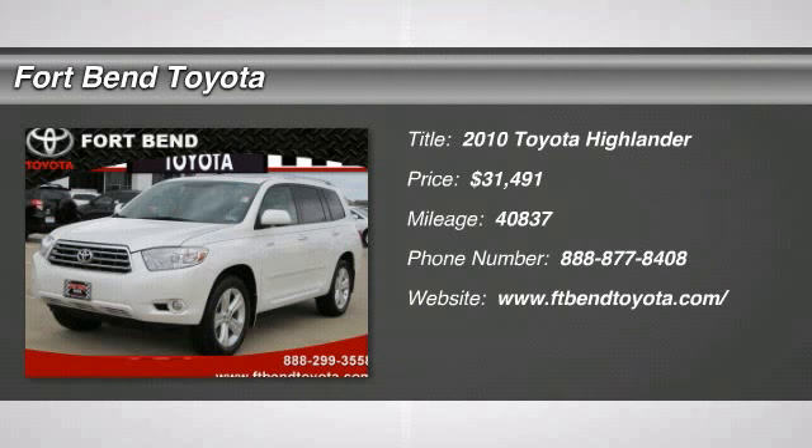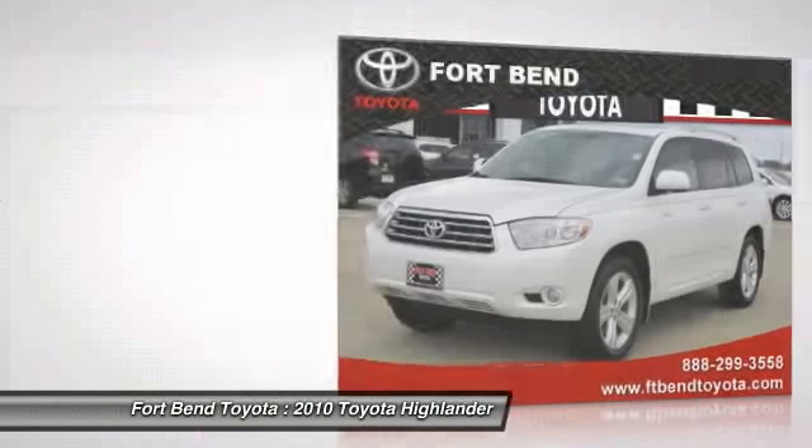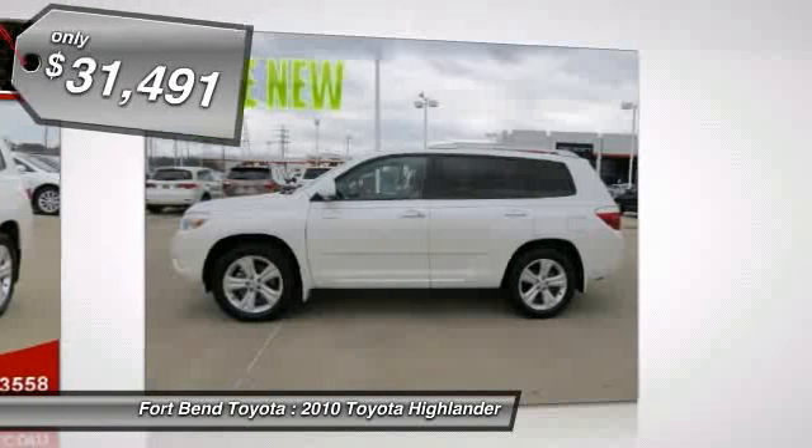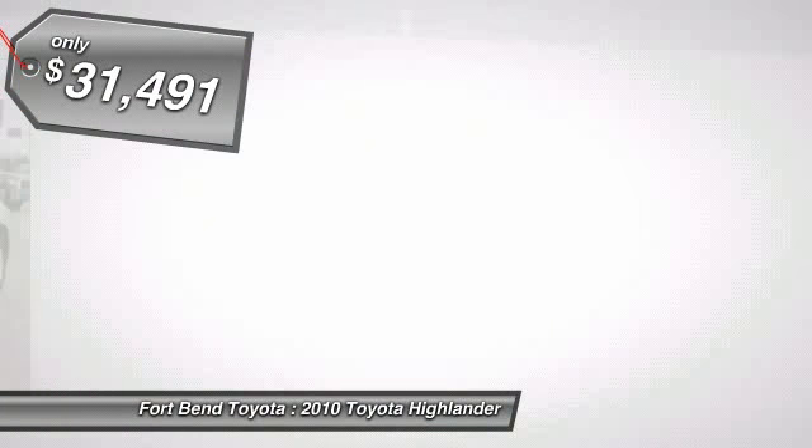Check out this 2010 Toyota Highlander. Can you say loaded? This pristine vehicle has every single option I can think of and it is in awesome condition. Looking for the perfect family vehicle? This is the one for you.